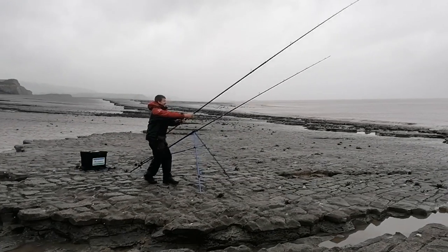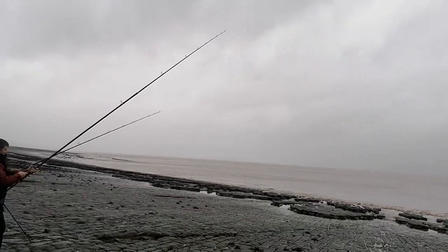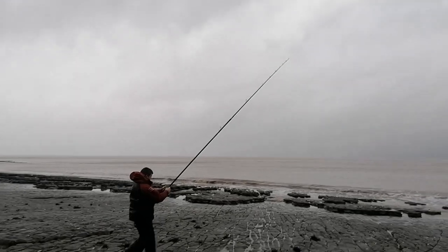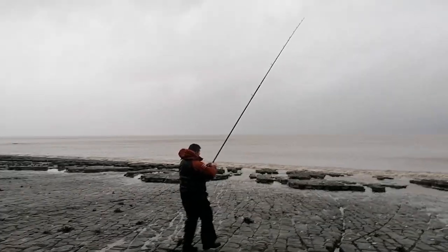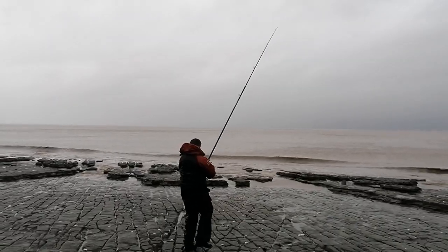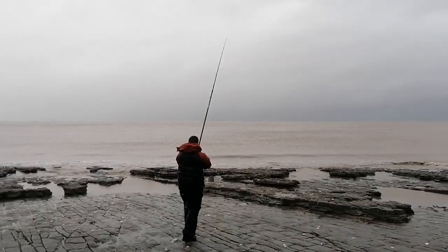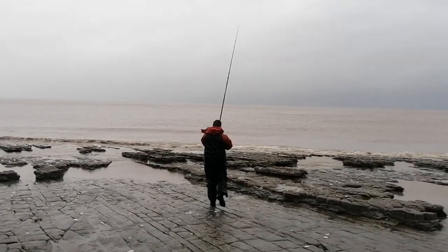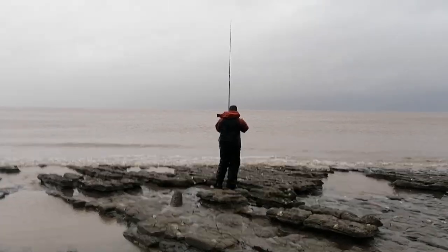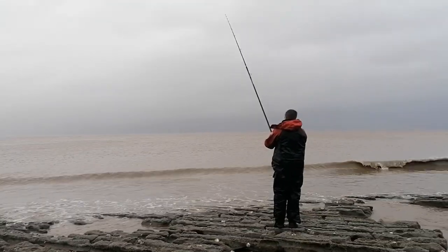Paul's just got a good run — that could be a ray, it's double squid bait. A double squid could be anything. Hopefully it's a cod. If it's taking line that's good news. Mind you, I saw a spurdog was caught on the boat the other day — who knows. Could do with a decent ray to lift his spirits.